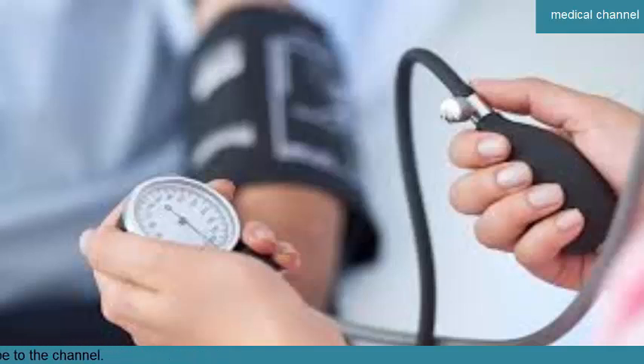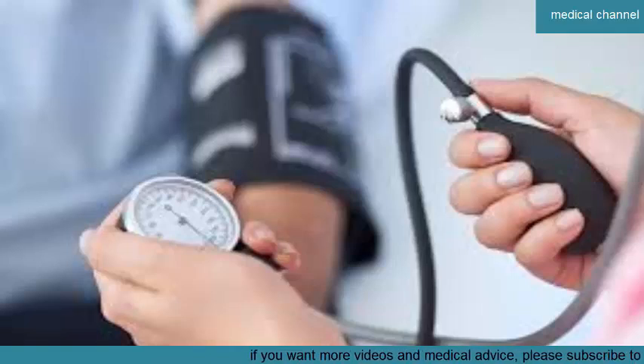Treatment for high blood pressure. Treatments can include regular physical activity, dietary changes, weight loss, stress management, and medication if other lifestyle changes are not helping enough. A doctor will determine a treatment plan based on your level of high blood pressure and its cause. Healthy eating is an effective way to help lower your blood pressure.